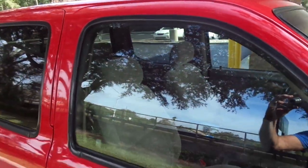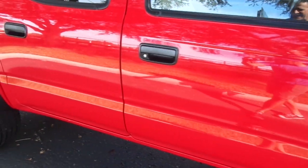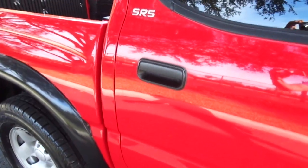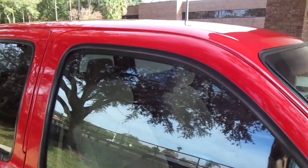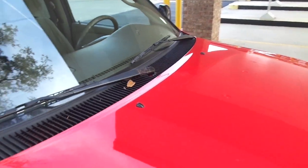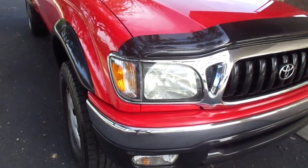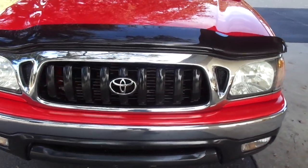This is a 2002 Toyota Tacoma SR5 double cab. That is a one elderly owned truck — only a one elderly Florida owned truck since brand new. You're looking at all the original factory paint, the interior, the exterior, underneath it. It all looks like this. One of the nicest pre-owned Toyota Tacomas I have ever seen. And it only has 105,000 miles.